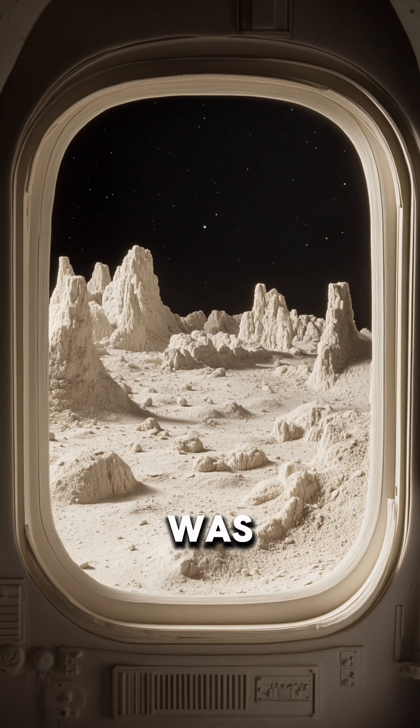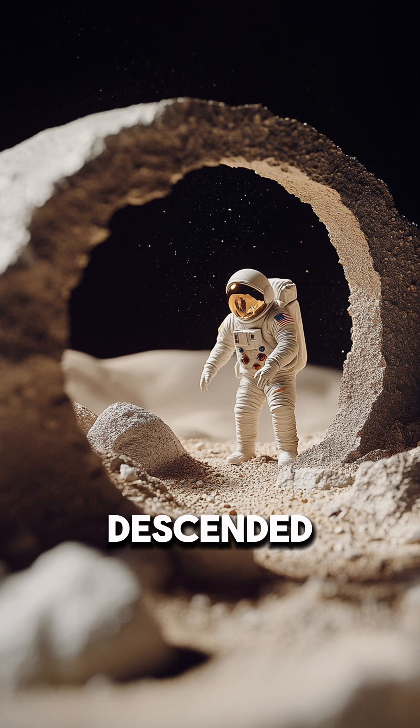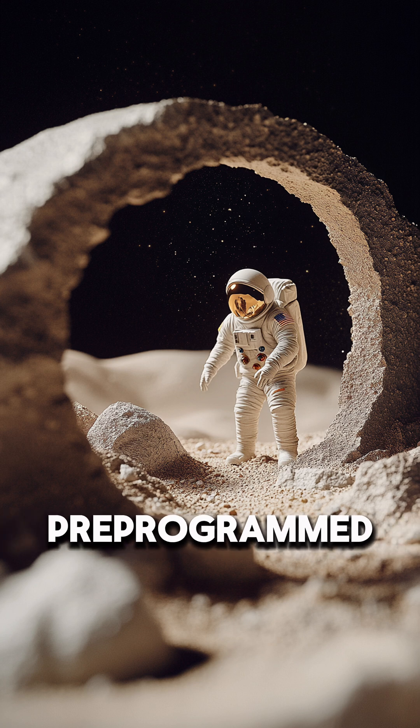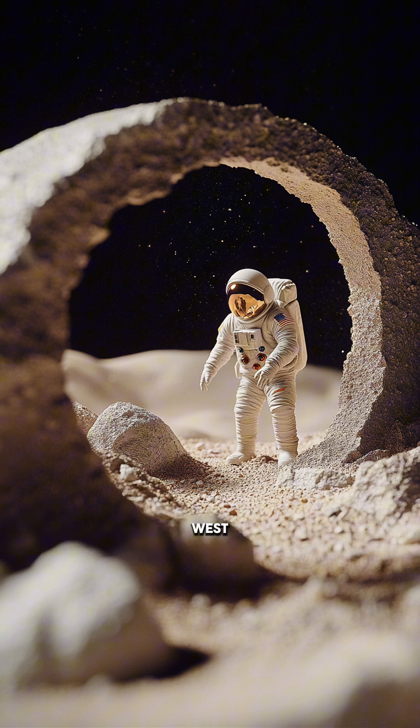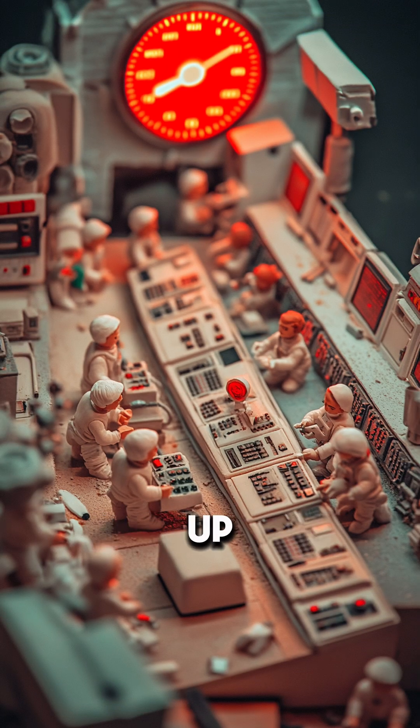But that was only the first problem. As the Eagle descended, Neil Armstrong saw that their pre-programmed landing site, called West Crater, was littered with massive boulders. If they followed the computer's instructions, they would crash. Armstrong took manual control, burning fuel to steer over the hazardous area. Each adjustment used up precious seconds and propellant.